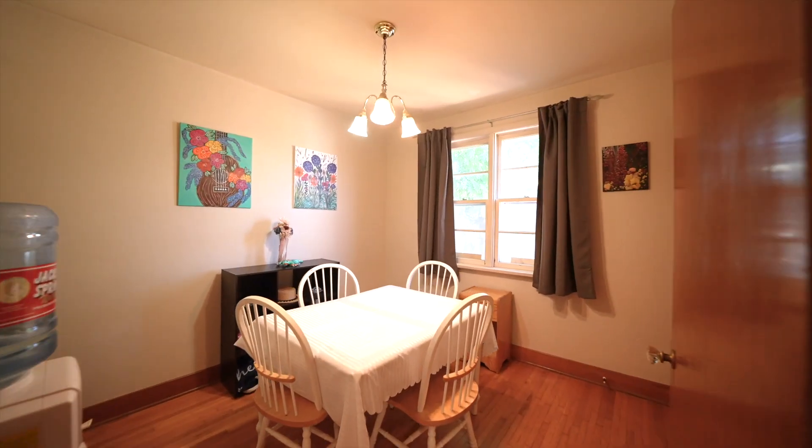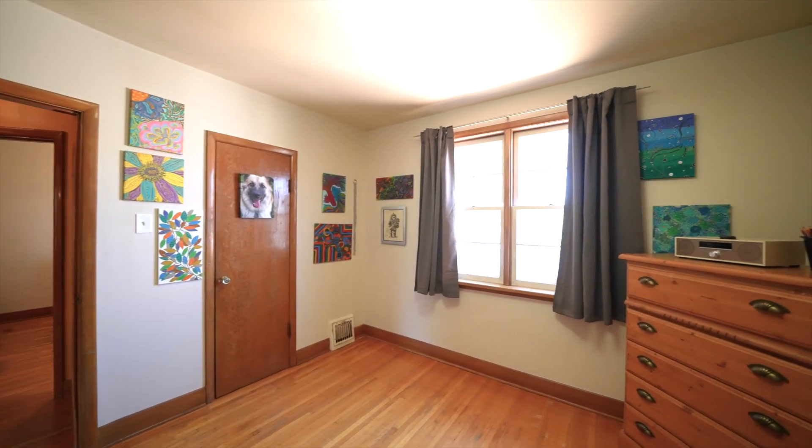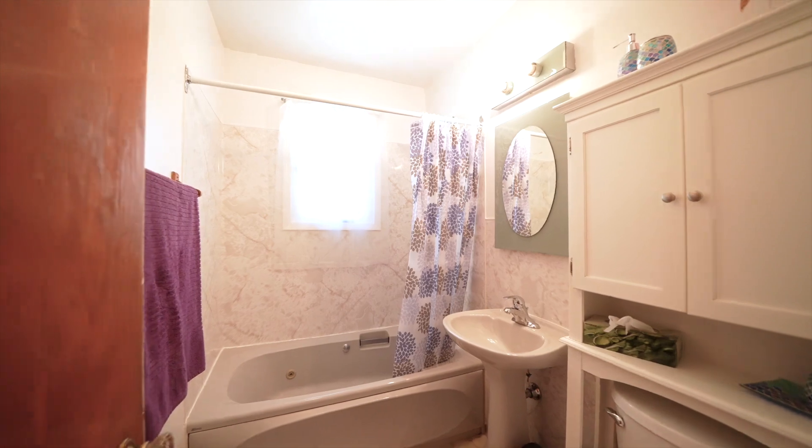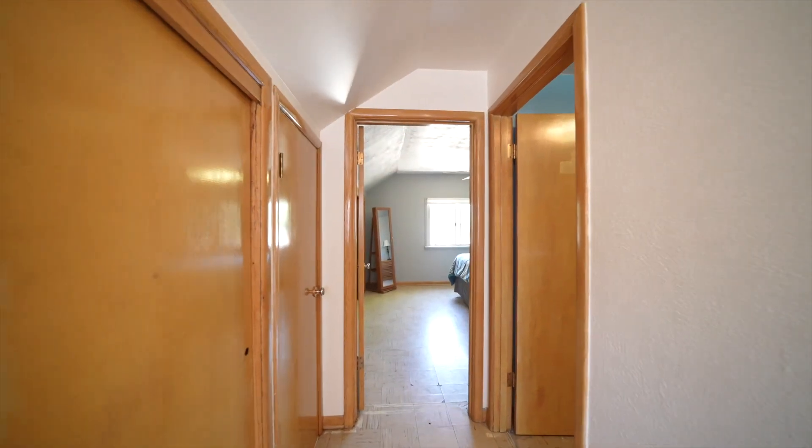The backyard is fenced with a large deck and gazebo, as well as a single detached garage and parking pad. Don't miss this great opportunity located on this sought-after tree-lined street in Weston. Book your showing today.